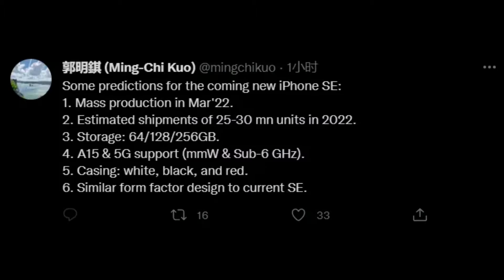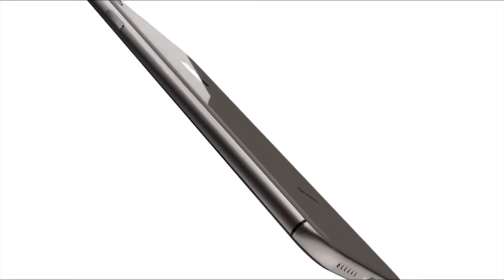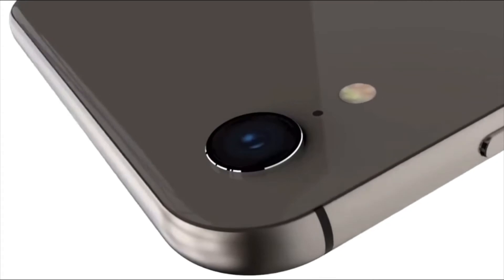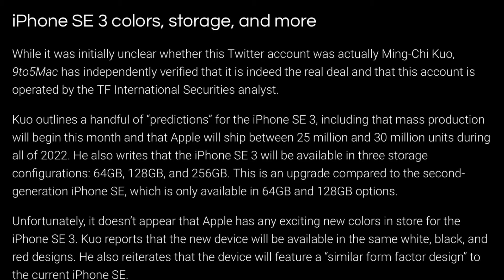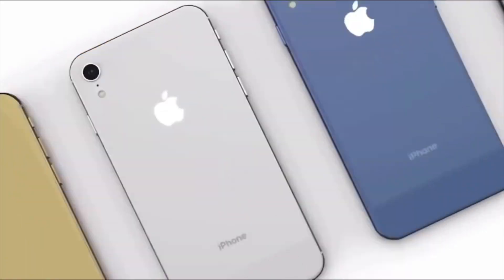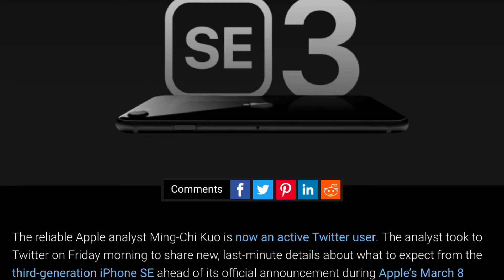Rumors don't say much about storage capabilities. The current model is available in 64GB and 128GB options. Since Apple just moved the iPhone 13 line to start at 128GB, maybe the company could follow the same trend with the iPhone SE 3.